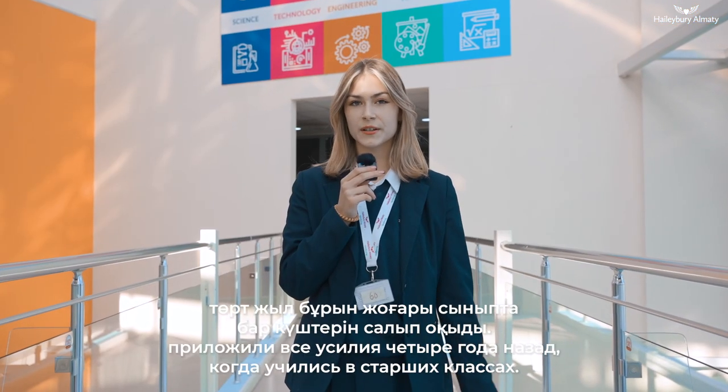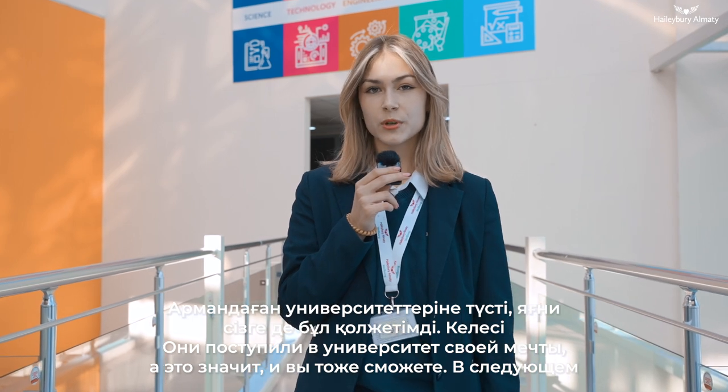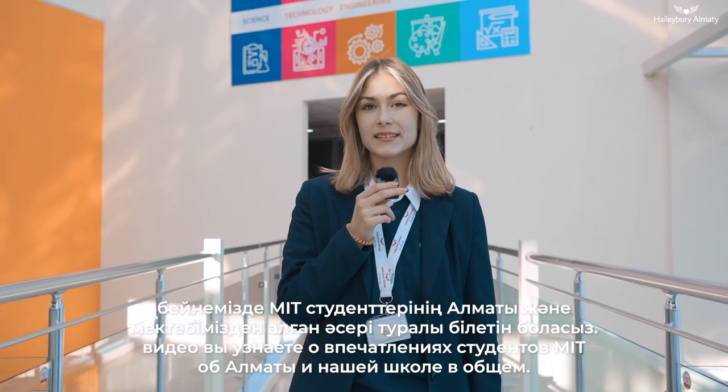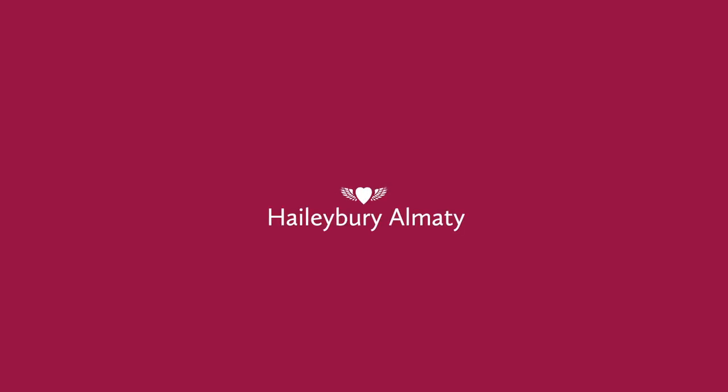Joana and Iosius worked hard four years ago when they were high school seniors and they got into their dream school, which means you can do it too. Stay tuned for the final thoughts of MIT students on Almaty and our school in general. Thank you for watching. See you later!